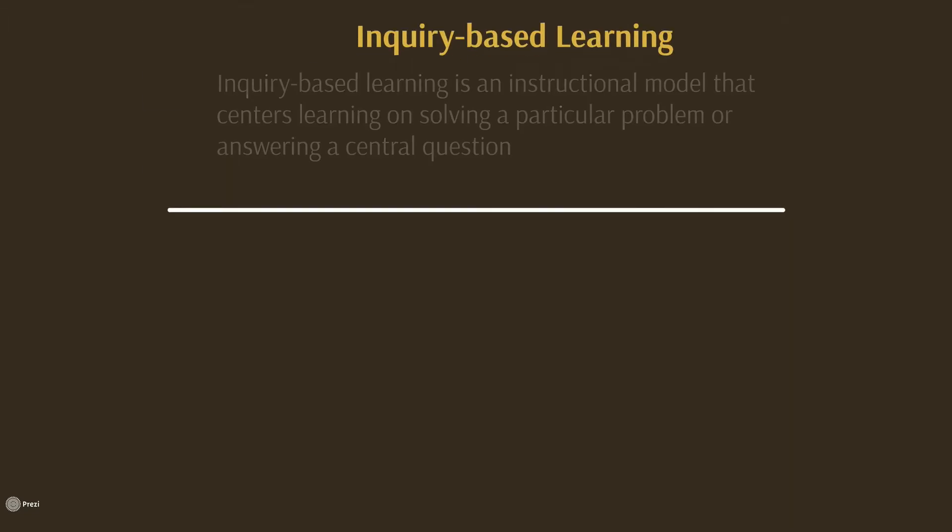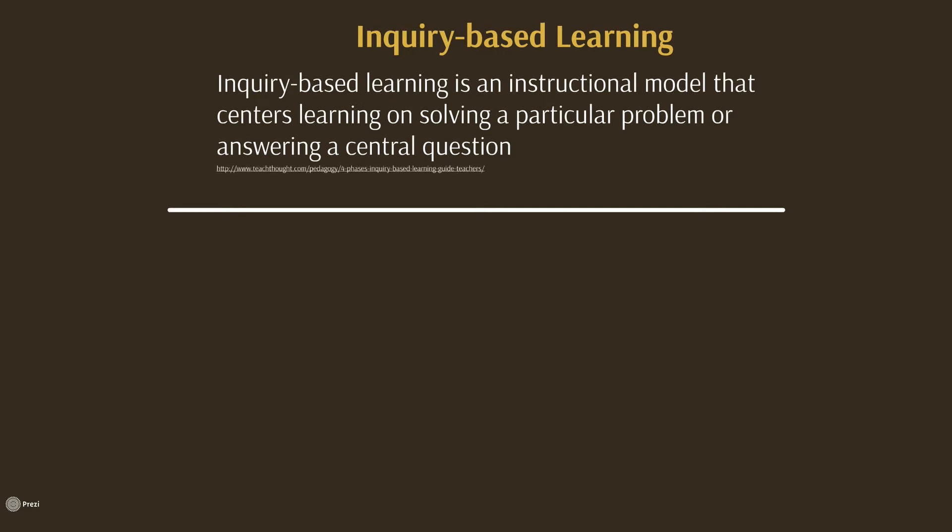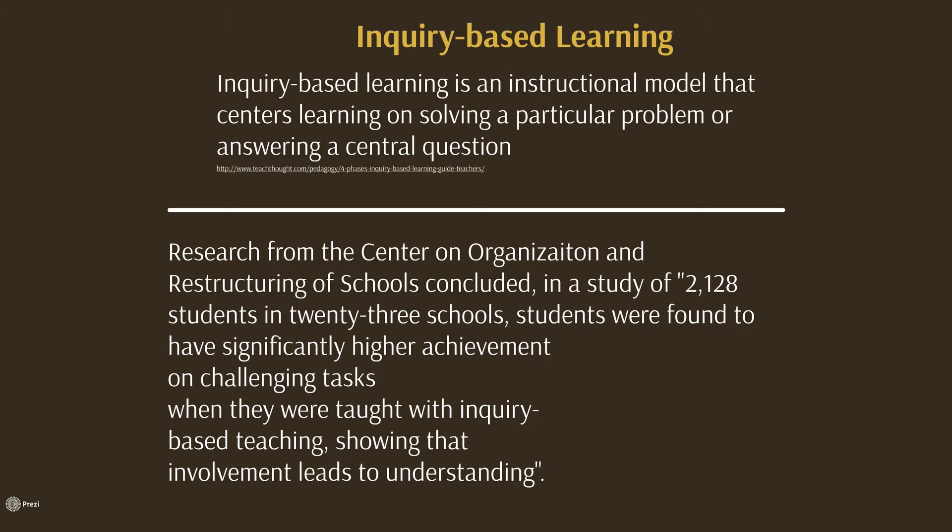Inquiry-based learning is an instructional model that centers learning on solving a particular problem or answering a central question. One example of an approach that is both research- as well as standards-based is Geniverse — web-based software for use in middle and high school that engages students in exploring heredity and genetics by breeding and studying virtual dragons.